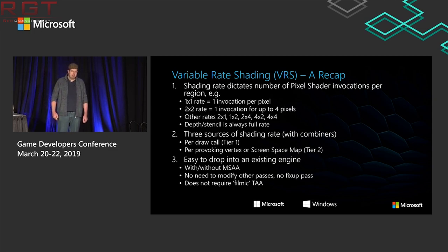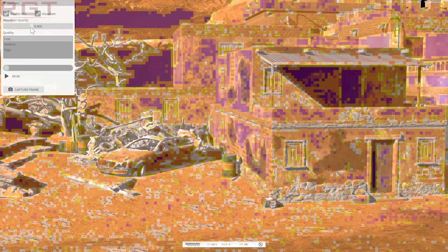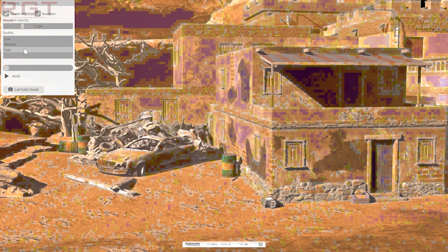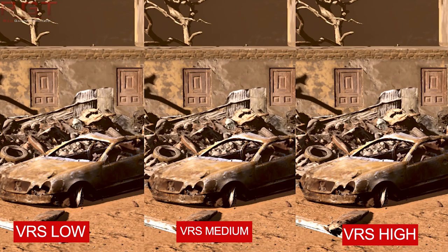Okay, now we know what VRS actually is — what about the quality? Is there much of a loss with VRS enabled? And how about performance? Let's start with 3DMark first, since it has a built-in tool to test performance, along with a few handy features: you can turn VRS on and off as the demo is running, check out various quality settings, and even pause the demo on specific frames. Well, you can see for yourself — there's definitely a loss of detail when VRS is enabled, even at the higher quality settings.